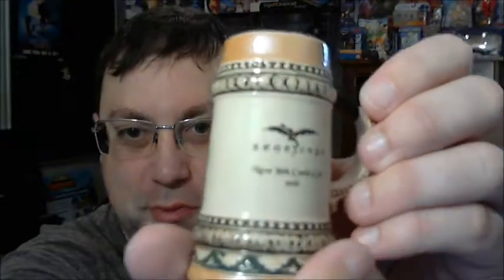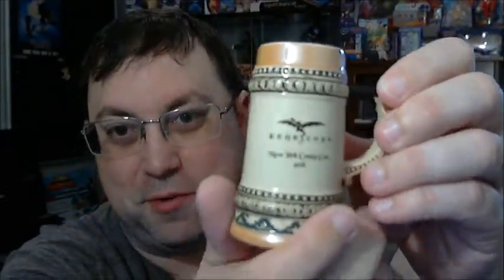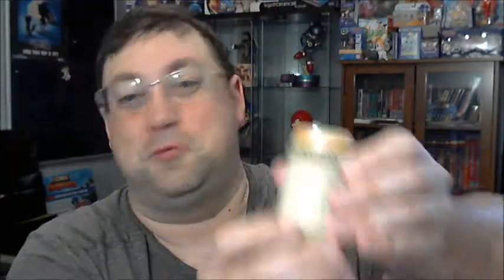It looks like we have another shot glass — always take these shot glasses. Oh wow, kind of a stein! This is actually really neat. We have the Zinscope New York Comic Con branding on it — very much a classic stein. That's really neat. That'll definitely be unique for the collection.